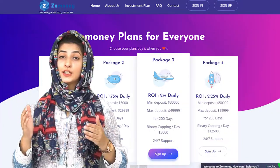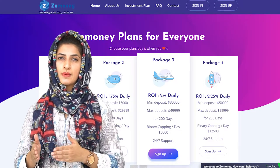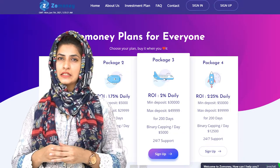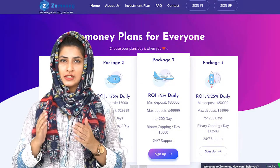The third package: the minimum deposit starts with $30,000 and the maximum is $49,999. You will be making a daily return of 2% for 200 days, with a binary capping limit of $5,000 per day.